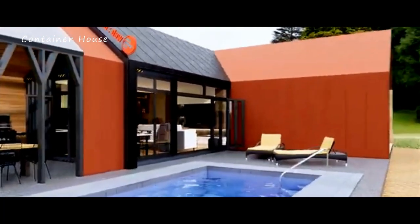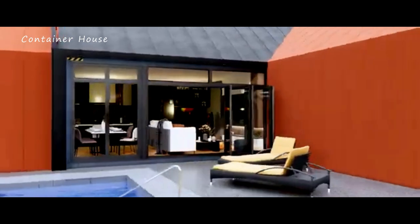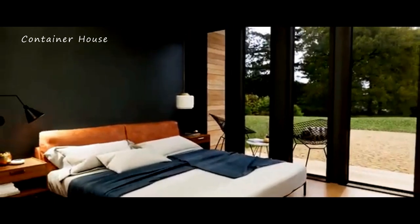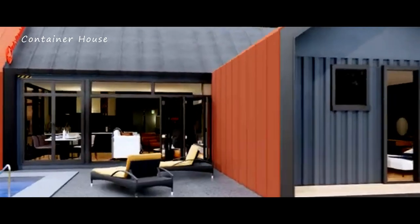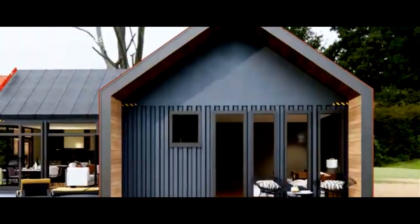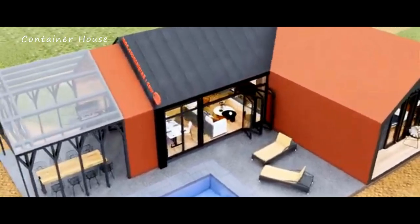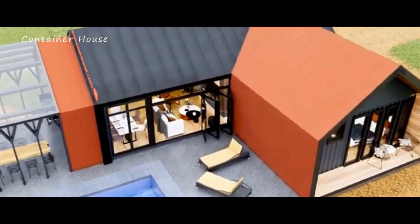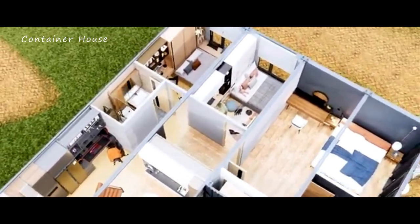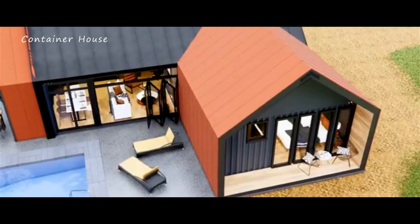Welcome to an extraordinary journey through a modern shipping container house that seamlessly combines luxury with sustainability. Featuring three spacious bedrooms and a stunning swimming pool, this home is a testament to innovative design and contemporary living. Let's explore every facet of this remarkable residence, from its impressive exterior and high-quality construction to its exquisite interior design and thoughtful layout. By the end, you'll not only appreciate the beauty and functionality of this home but also have a sense of its estimated cost.